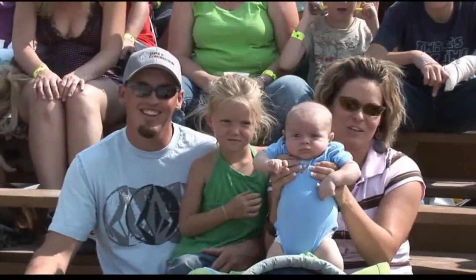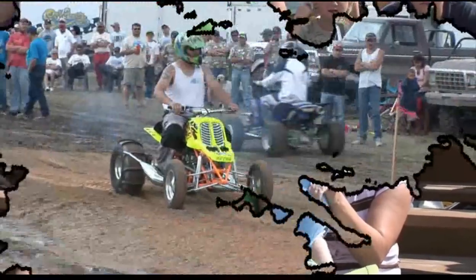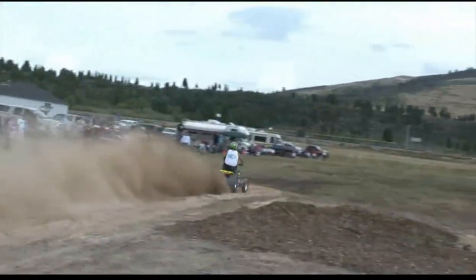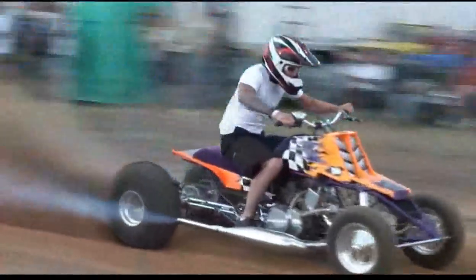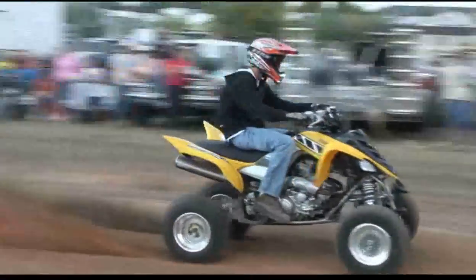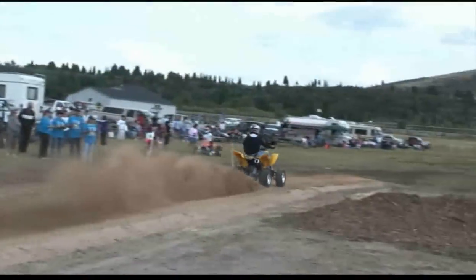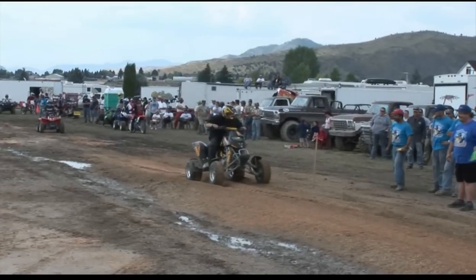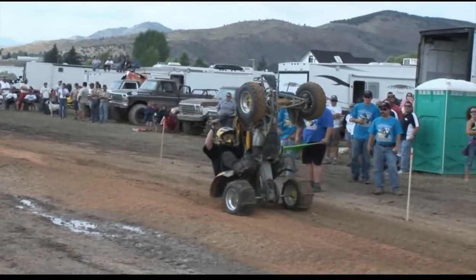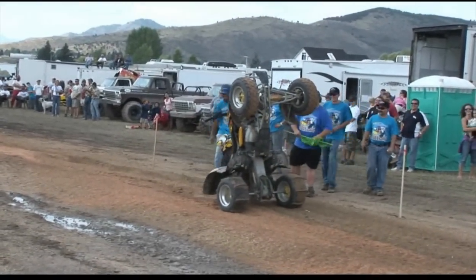We had a good time. Now it's time for the ATVs and we start out with the Pro Modified class with pipes and special fuel. Next up is the stock class and that's why these guys are running a lot slower. Some of them are running very slow but that's okay because we're all having a fun time.